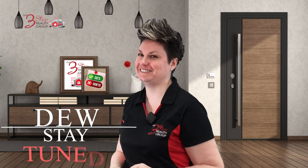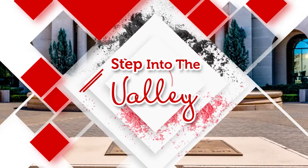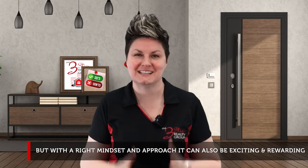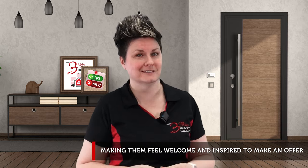Are you getting ready to sell your home and want to hear about the do's and the don'ts to staging your home? Welcome to Step Into the Valley. I'm Katrina with the 3-Step Realty Group in the Livermore and Tracy areas. Selling your home can be a stressful process, but with the right mindset and approach, it can also be exciting and rewarding. One of the most important aspects of selling your home is staging it to attract potential buyers. Here are some do's and don'ts to keep in mind when staging your home for sale.